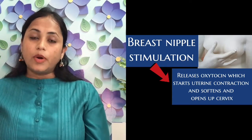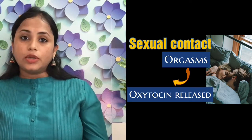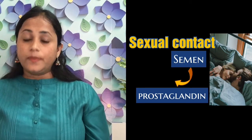The second tip is sexual contact. Sexual contact has a very good effect for the start of normal labor pain because it works in two ways. First, when you have sexual contact and orgasm, oxytocin is released, which helps in increasing uterine contractions and opening the cervix. Second, ask your male partner to ejaculate inside the vagina — this semen contains a substance known as prostaglandin, which also helps in initiating uterine contractions and softening and opening the cervix. Do continue sexual contact in the ninth month, at least one to two times a week.